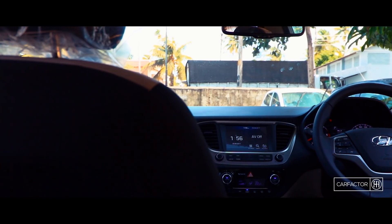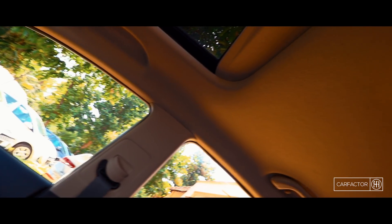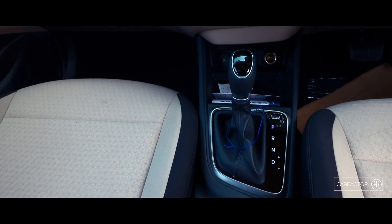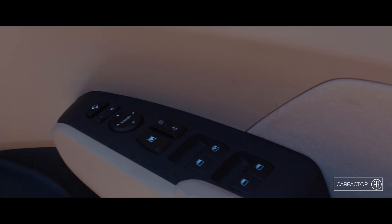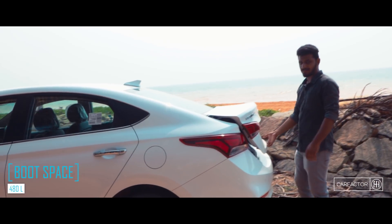Step inside. You will experience a whole lot of changes, not only in terms of design and layout but also in build quality. The fit and finish is excellent. Hyundai has also provided the interiors with all the bells and whistles including ventilated seats. This is not some kind of gimmick but rather a handy feature. The smart trunk opener is also worth mentioning.